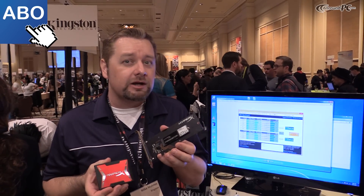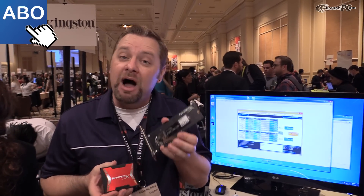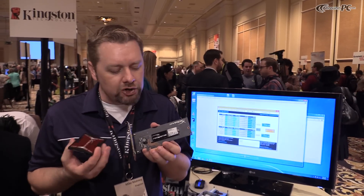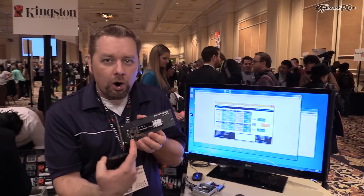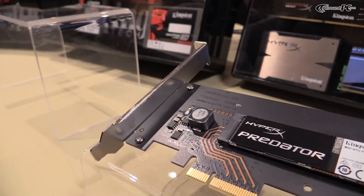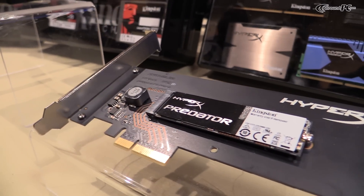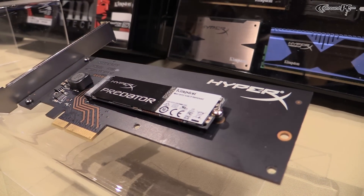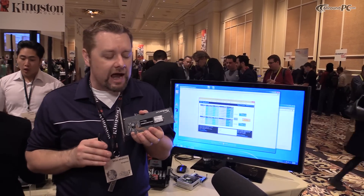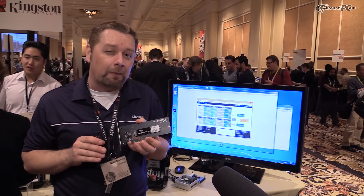The first I want to talk about is our new M.2 x4 PCI Express card. This is on the M.2 2280 form factor. You can get this by itself or with the adapter card to plug into your system and your existing PCI sockets. What's amazing about this product is it's fast — over 1400 megabytes per second on a read, 1000 megabytes per second on a write, and over 100,000 IOPS.